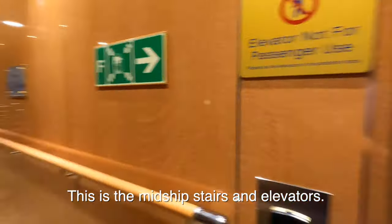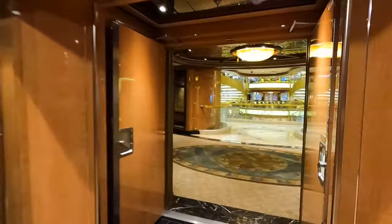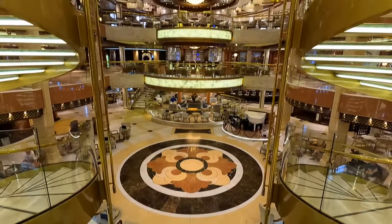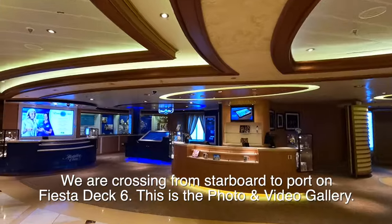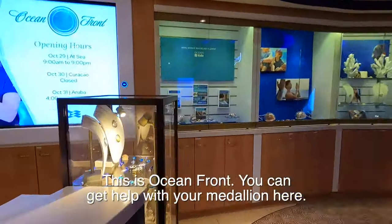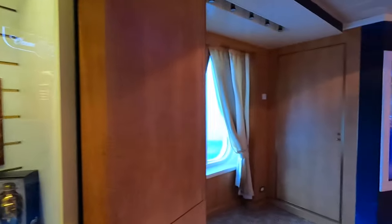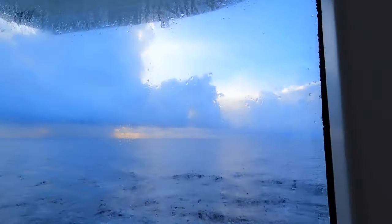We're back to the midship stairs and elevators — these elevators are for crew and officers. Fiesta Deck 6. These are the passenger elevators. Now we're right in the middle of the ship, back in the piazza — we started right down there in that circle. Over on the port side is the photo gallery and Oceanfront. Oceanfront is where you can get help with your medallion or buy accessories for your medallion.